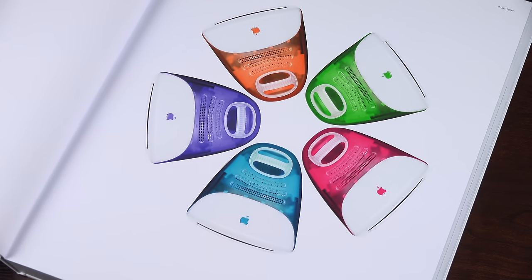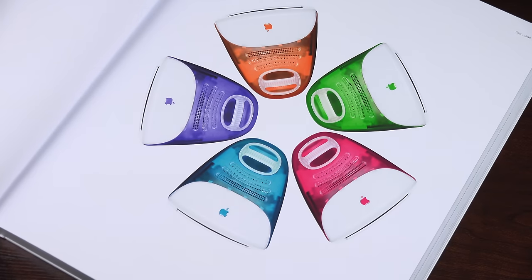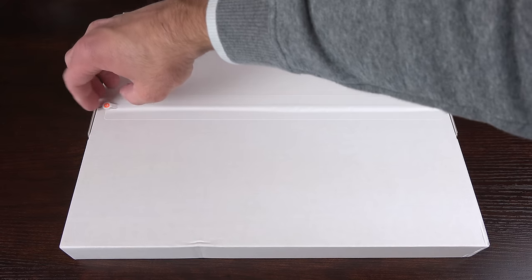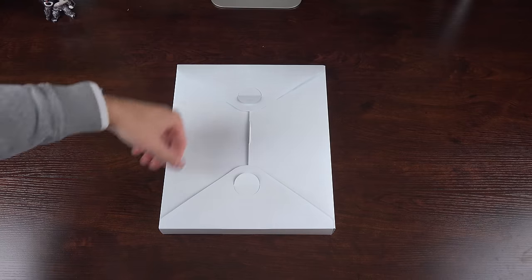There are 300 pages and 450 images covering 20 years of Apple design history. This doesn't cover the complete history of Apple — it really starts when Steve Jobs and Jony Ive started working together after Steve returned to the company. Getting to the unboxing, both sizes come in nice white containers and you can easily open them by pulling the tab toward the center.